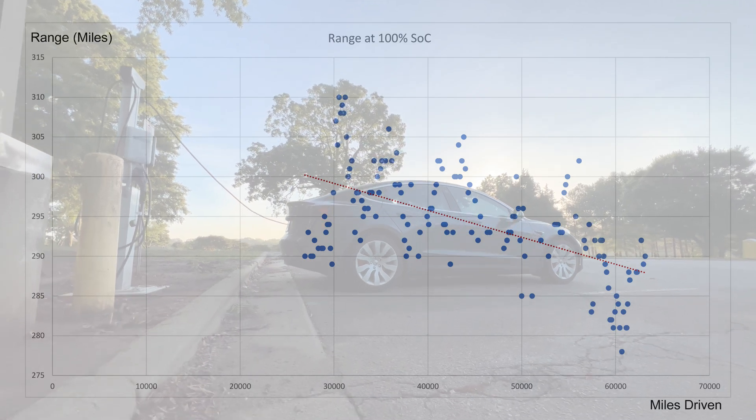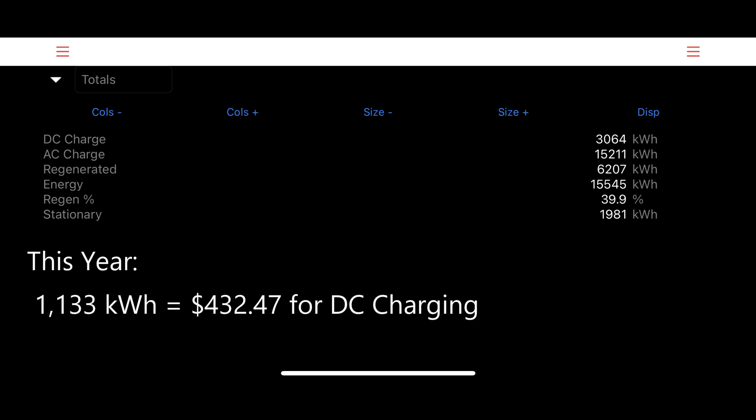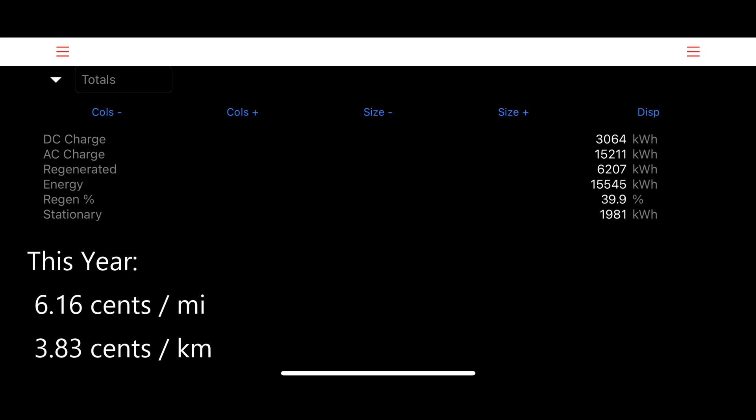All battery packs will have some amount of degradation over time. As far as charging costs for this year — for superchargers and CCS, I used 1,133 kilowatt hours which cost $432.47. For AC charging this year I used 3,252 kilowatt hours or $487.80. Total electricity used this year was 4,385 kilowatt hours, costing $920.27 at 6.16 cents per mile or 3.83 cents per kilometer.